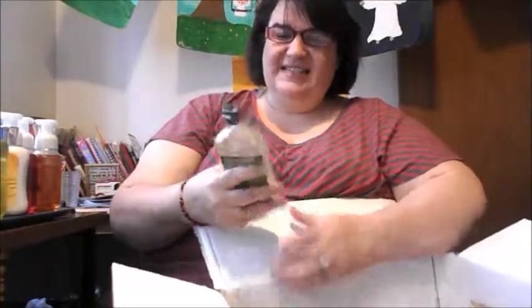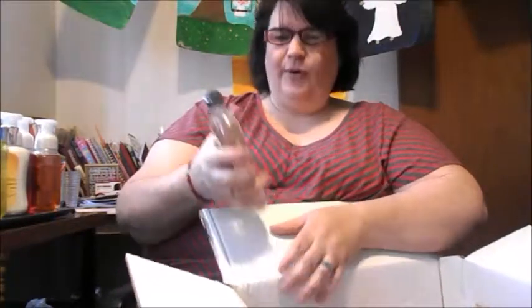This I'm really excited about. This is their Signature Stress Relief Vanilla Verbena Body Wash and Foam Bath, and I love the Stress Relief. It's so expensive to buy, but it was on sale. I'm so excited to have it.